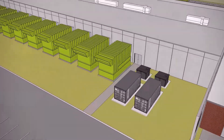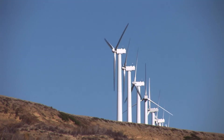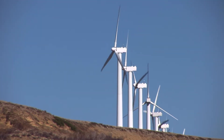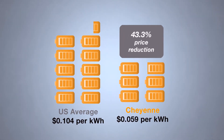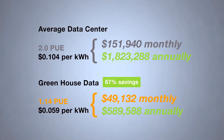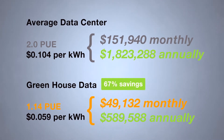Every electron that we don't use is the greenest electron. So in the building of our facility, we're super focused on the efficiencies of the power system, the efficiencies of the cooling system, and throughout the facility we try to use recycled materials as much as possible. On top of that, we have all of our electrons covered by some level of renewable energy. The target PUE for our new data center is 1.14. That's so important to Greenhouse Data because we are a green data center, and we try to keep our environmental footprint as small as possible. A lower PUE means a higher efficient operation and an extremely small environmental footprint.